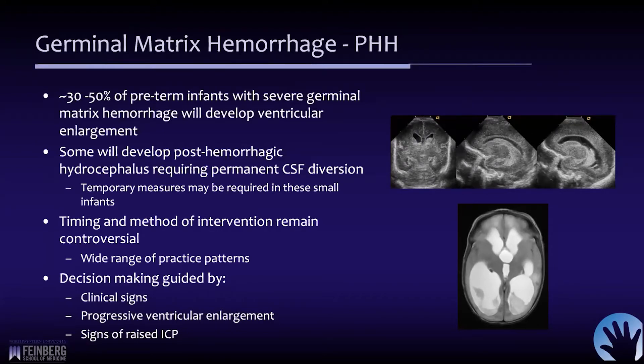Some of those children will go on to develop post-hemorrhagic hydrocephalus requiring diversion. The problem is that when this happens, they are oftentimes very small — seven, eight, or nine hundred grams — way too small to accept a ventriculoperitoneal shunt, so temporary measures may be required in the smallest of these infants.